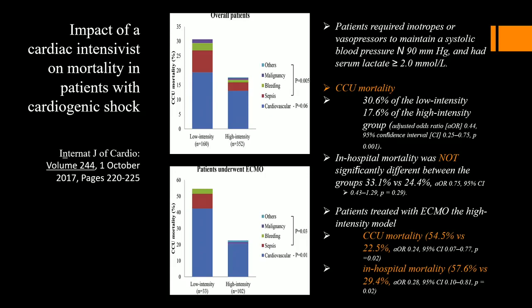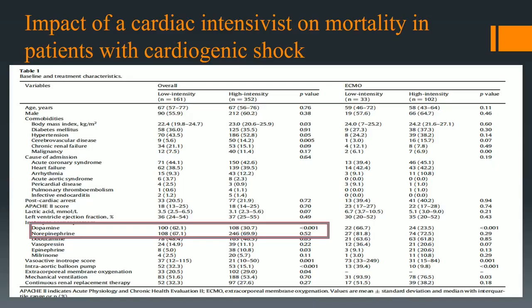A cardiac intensivist is really, really important to the game. There's a good paper showing how important we are. ICUs without an intensivist had significantly higher mortality rates versus those with a dedicated intensivist. Also, in the group without an intensivist, they used a lot of dopamine — not so much in the group that had an intensivist. We're supposed to use norepinephrine for cardiogenic shock, not dopamine. It just goes to show a person who knows what they're doing can help out.